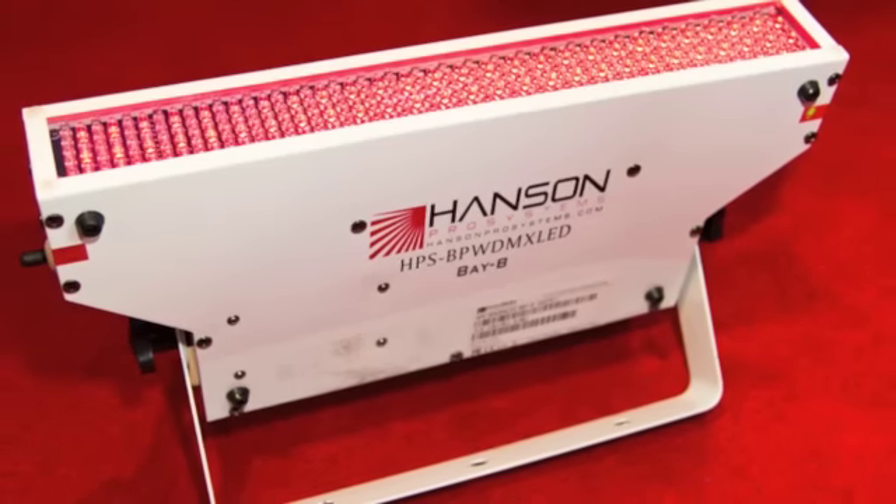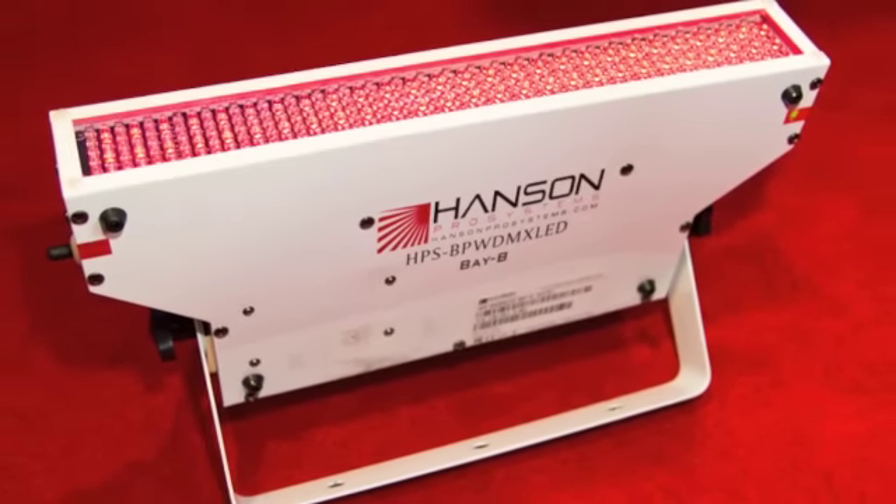Make sure you come check out the Hanson Pro Systems booth here at NAMM 2012, booth 2265. We have exciting new products. We're going to be presenting the Baby, which is a battery powered wireless DMX fixture designed for the DJ market.